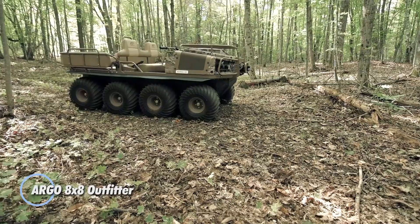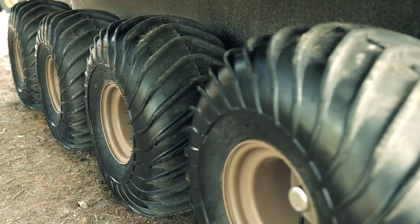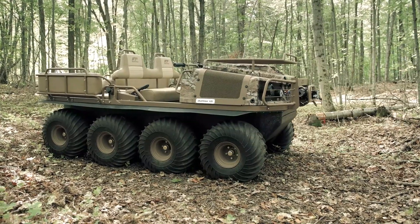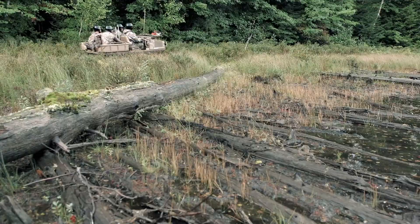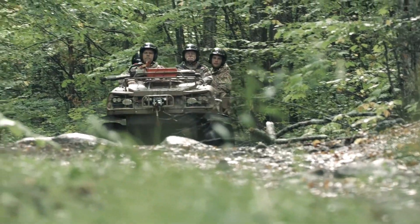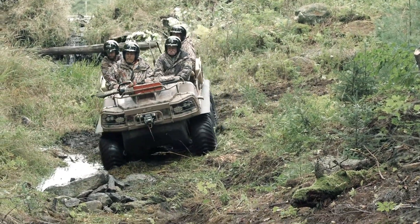ARGO 8x8 Outfitter. This is a robust and versatile off-road vehicle designed for extreme terrain and challenging environments. Built by ARGO, a renowned manufacturer of amphibious and all-terrain vehicles, the Outfitter model excels in both land and water capabilities. It features an 8-wheel drive system that provides exceptional traction and maneuverability, allowing it to navigate through mud, snow, and rough terrain with ease.